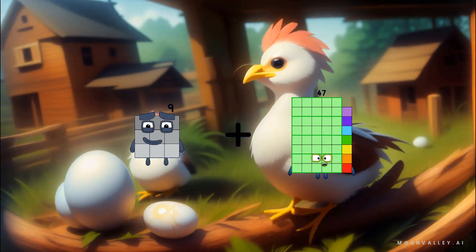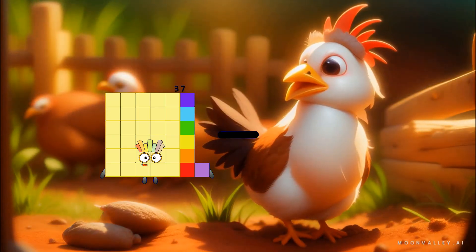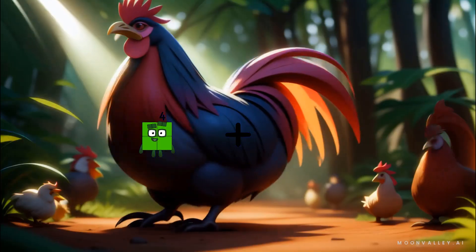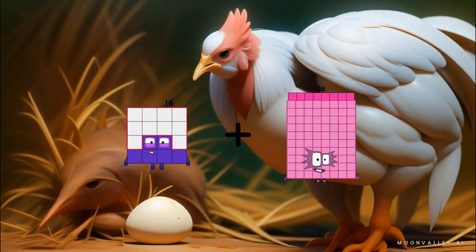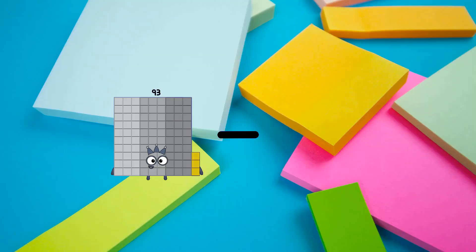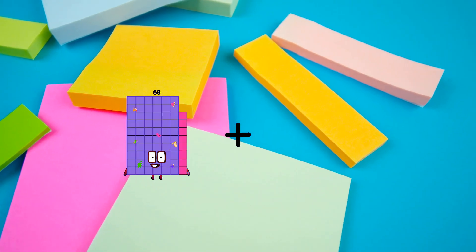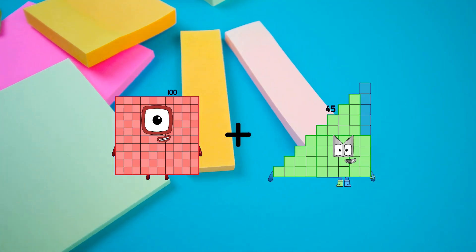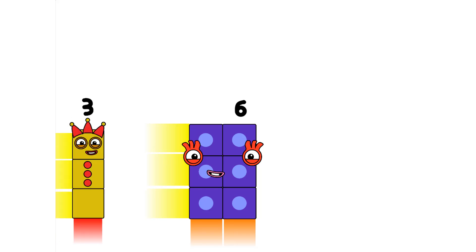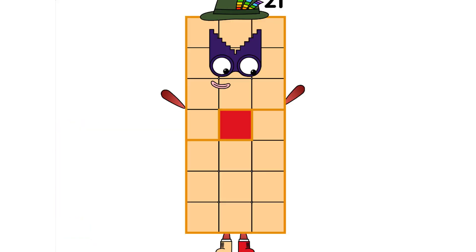9 plus 29 equals 38. 37 minus 22 equals 15. 16 plus 101 equals 117. 93 minus 44 equals 49. 100 plus 23 equals 123. Then counting by 30s: 30, 60, 90, 120, 150, 180, 210.